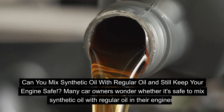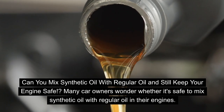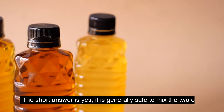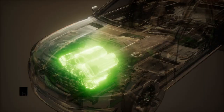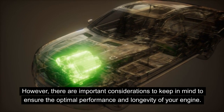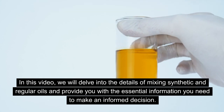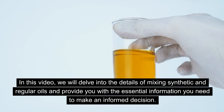Can you mix synthetic oil with regular oil and still keep your engine safe? Many car owners wonder whether it's safe to mix synthetic oil with regular oil in their engines. The short answer is yes, it is generally safe to mix the two oils. However, there are important considerations to keep in mind to ensure the optimal performance and longevity of your engine. In this video, we will delve into the details and provide you with the essential information you need to make an informed decision.